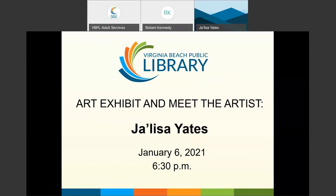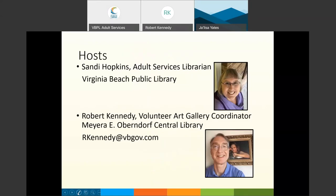Good evening. This is the Virginia Beach Public Library presentation of an art exhibit and meet-the-artist event featuring Jalisa Yates. I'm your host Sandy Hopkins, adult services librarian for the Virginia Beach Public Library, and also co-hosting is Robert Kennedy, the volunteer art gallery coordinator for the central library in Virginia Beach.